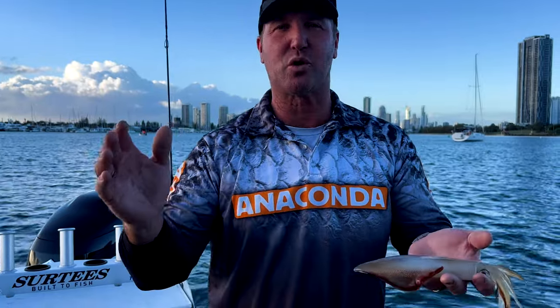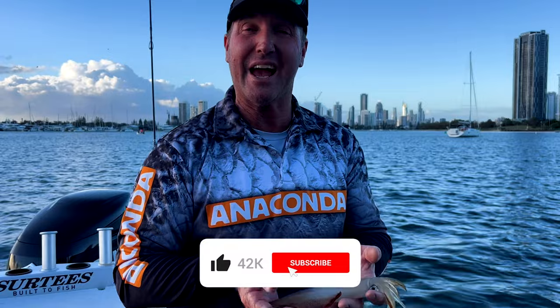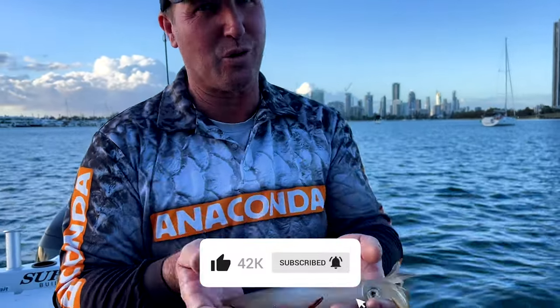Thanks for watching the Step Outside YouTube channel for lots of cooking and fishing action. Like, subscribe, and comment for more catches and cooking recipes.